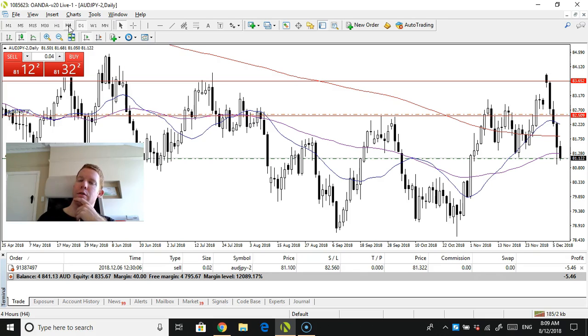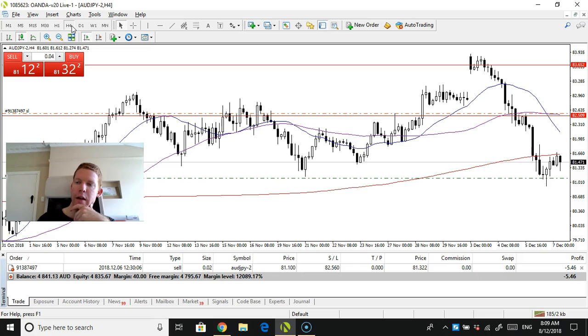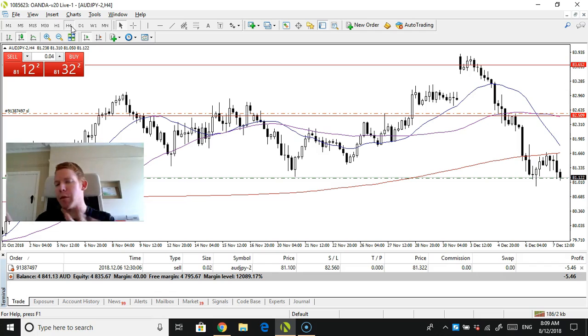We'll see though, because it's not really clean on the daily. The 4-hour is not too bad. Let's wait for it to load. So it's at an interesting point right now. We'll see if it wants to bounce again or if the selling continues.